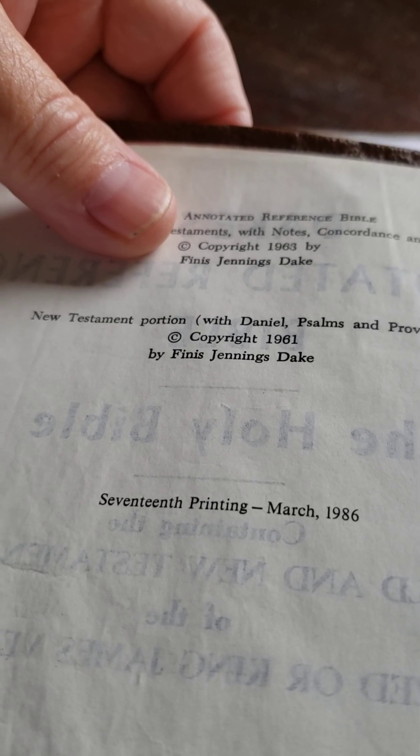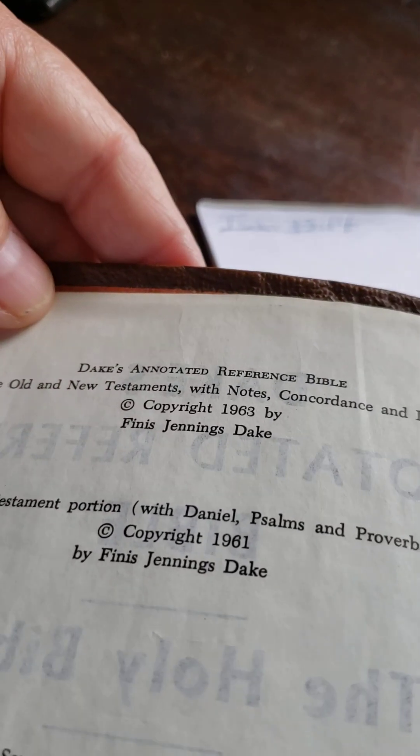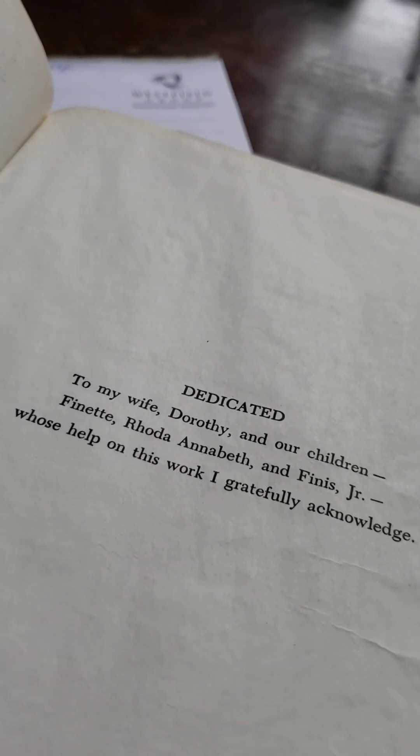But these are all marked in. 17th printing, marked 1986. I've added pages to it.